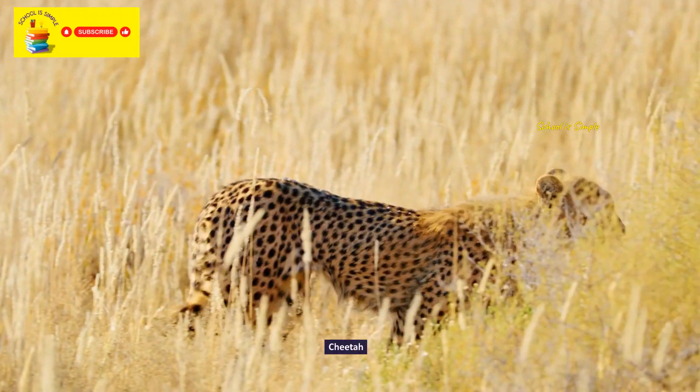The harpy eagle. The secretary bird. Nicobar pigeon. Shoebill. Saddle-billed stork. Scarlet ibis.